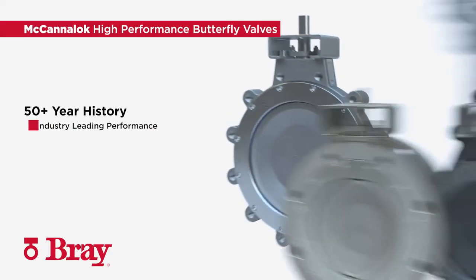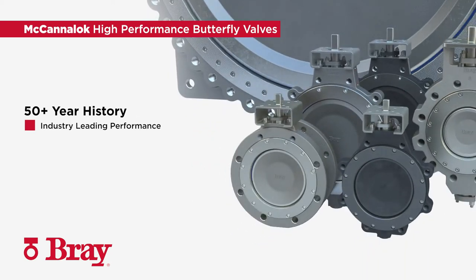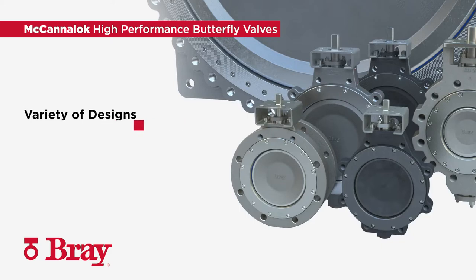The Bray MechaniLock high-performance butterfly valves have a 50-plus year history of industry leading performance. Designed in a wide range of sizes, materials, and pressure classes, there is a valve for even the most difficult applications.